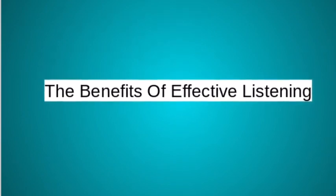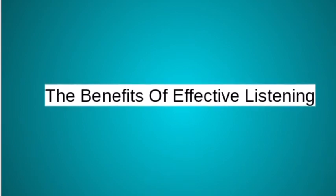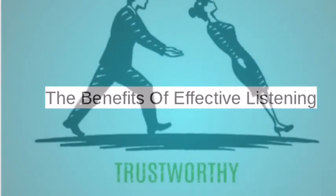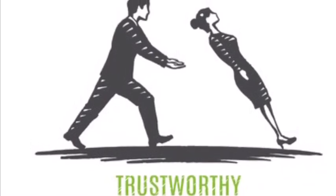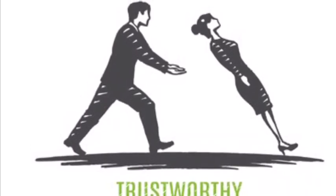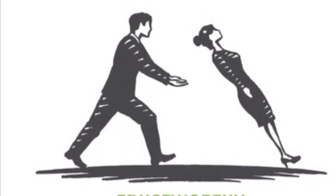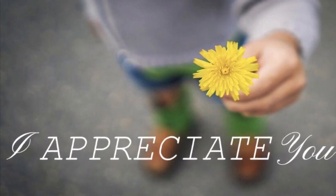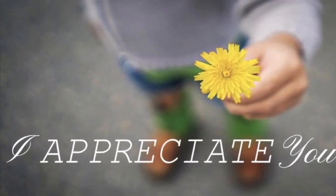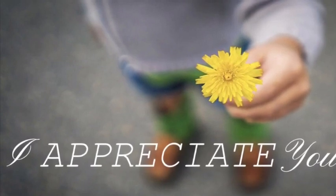The benefits of effective listening include the following. First, effective listening increases people's trust in you, because they know what they said was heard and understood. Second, it shows that you appreciate and care about these people, because you took the time out of your day to actually stop and listen to them.